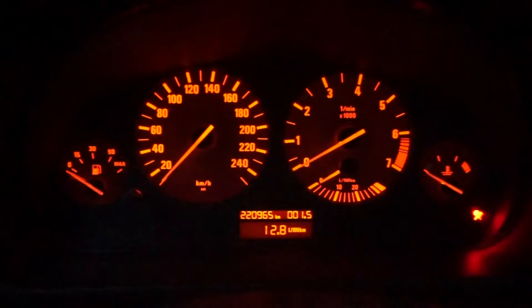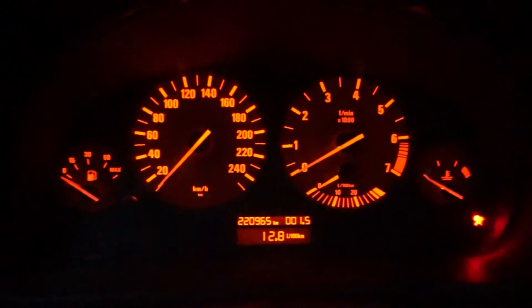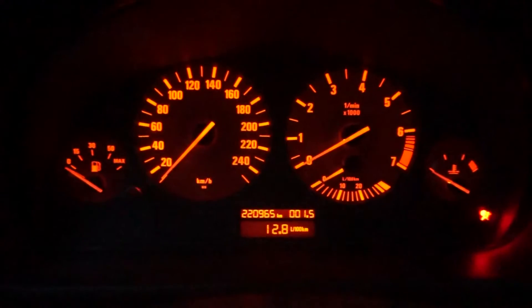So you have to fix this ASAP because it's very bad for the car. You have something wrong with the voltage regulator. If you don't want to change the whole alternator, you can just change the voltage regulator, but you still have to take out the alternator.